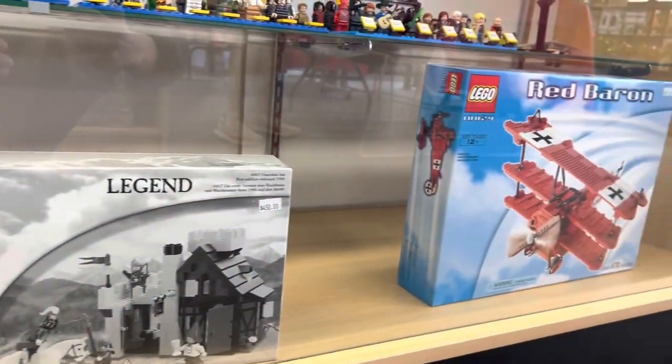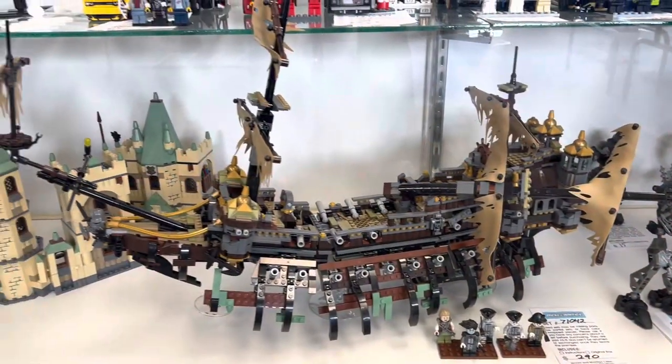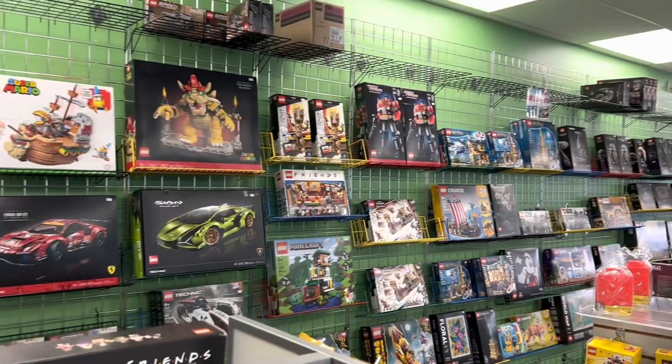They had this awesome little Ninjago display right here. And here are some crazy and rare sets that are pretty hard to find — and man, do they command a pretty penny. One of my favorite built sets that they had was the Silent Mary, and they also had some of the older Hogwarts stuff.